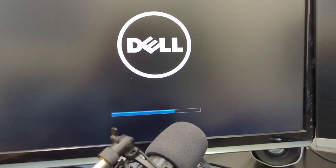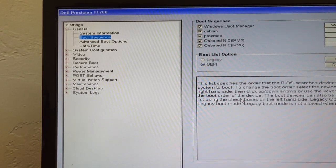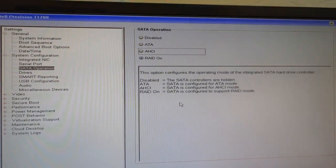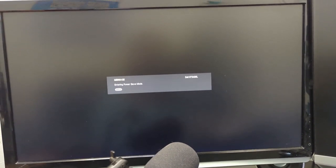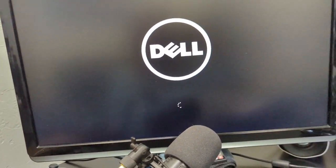Going back into the BIOS — the mouse still doesn't work. Let me find the SATA setting. This is probably why it's not booting — it needs to be set to AHCI. Either that or ATA, but I'm pretty sure it's AHCI. That was probably why the system was refusing to boot — I didn't think of that. It looks like it's booting now after changing that setting.